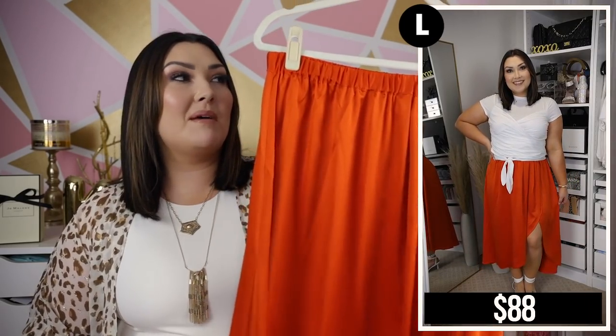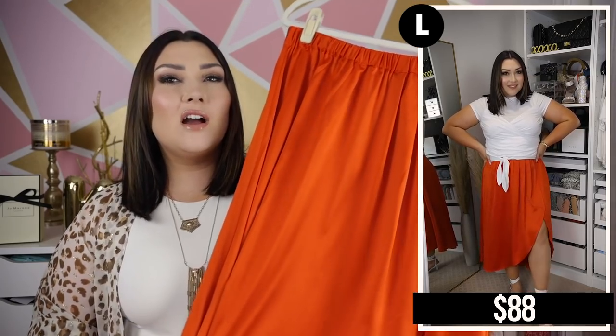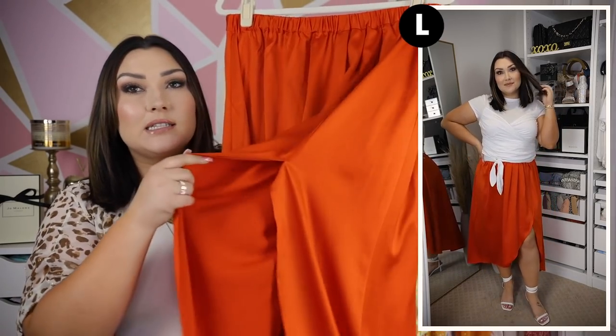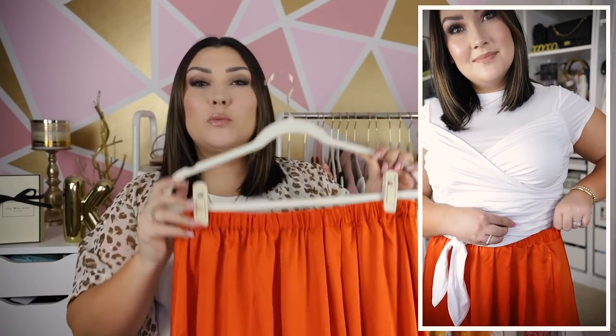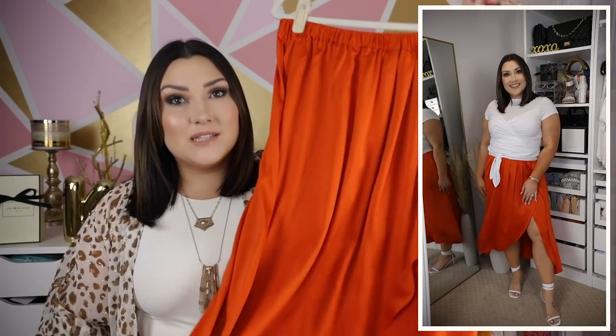I also paired that white top with one of my favorite pieces in the video — this bright orange high-low skirt. It's like a neon, fiery orange — just so gorgeous. The material is a really nice silky fabric; it's a high-low skirt so it's a little shorter in the front than the back, with a slit on one leg. But it's sewn right there so you're not going to flash anyone. Elastic waistband — super comfortable. I'm so tempted to pick it up in another color because I am obsessed.